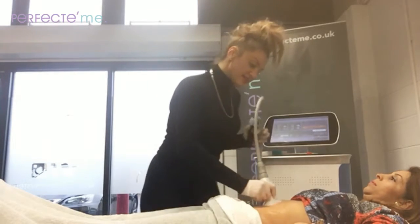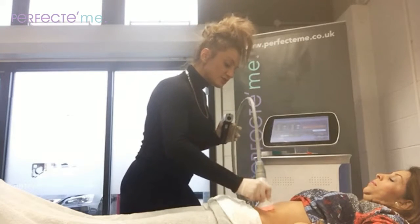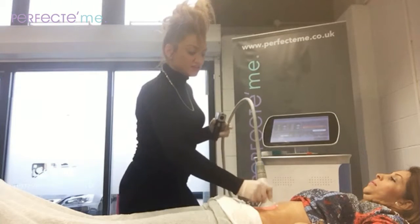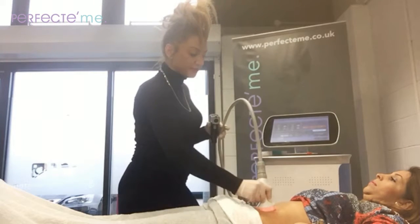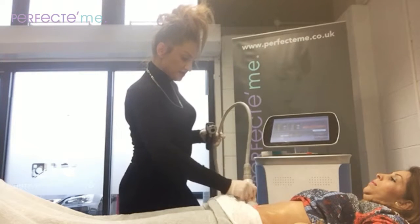So our client today, as you can see, is very small, very petite, but just has a few concerns where she's had a baby. So around the belly button area, the skin has just lost elasticity. We're targeting below the belly button and surrounds.